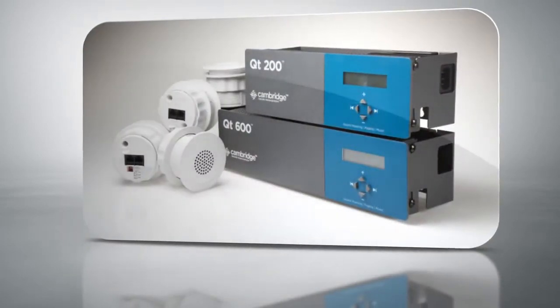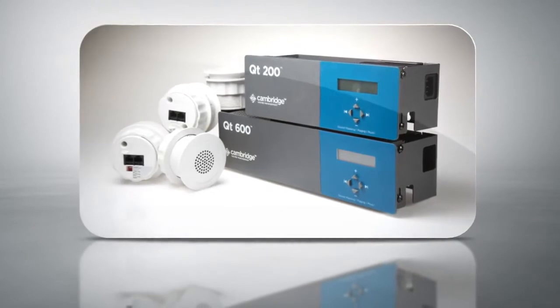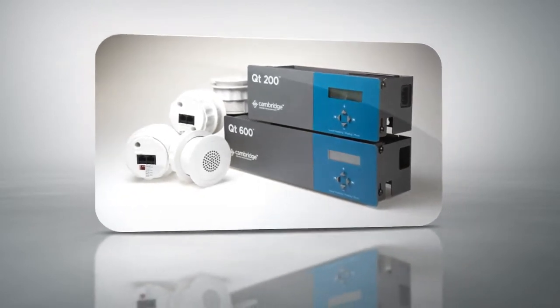Hello, I'm Andrea Costa, Marketing Manager here at Cambridge Sound Management. In this video, I'm going to introduce you to CSM's Quiet Technology Sound Masking System.